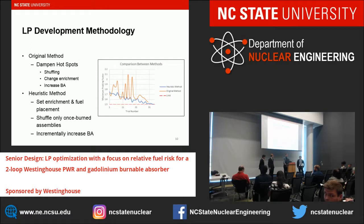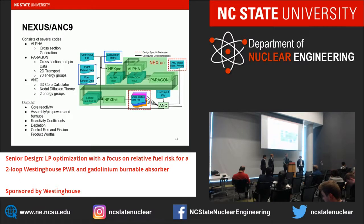For our development methodology, we first tried to dampen hot spots through shuffling, changing enrichment, and increasing burnable absorbers. The initial approach, shown in orange, was very unsteady and did not approach our limit of 1.5 well. We then introduced a heuristic method: fixing enrichment and fuel placement, shuffling once-burned assemblies, and incrementally increasing burnable absorber, which steadily decreased our results to the 1.5 limit. The code used is NEXUS ANC9, consisting of ALPHA for cross-section generation, PARAGON for 2D transport with 7-group energy structure, and ANC for 3D core calculation using diffusion theory with two energy groups. ANC outputs core reactivity, assembly pin powers, reactivity coefficients, depletion, and control rod worth.